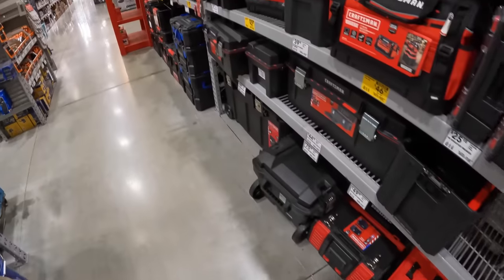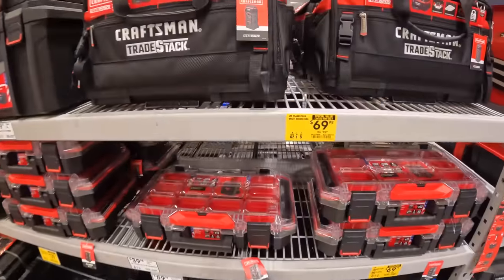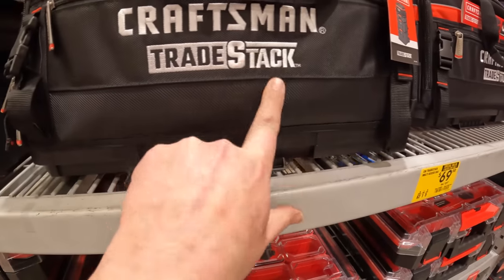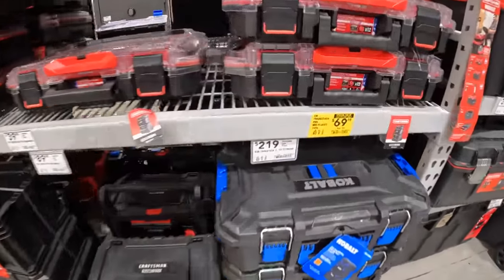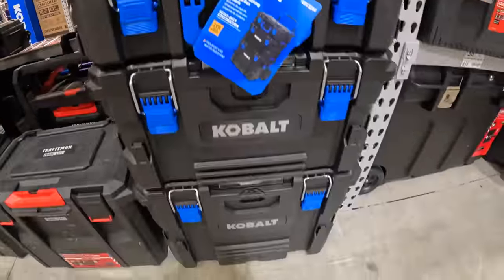I don't see anything else from Flex. Everyone's using that stack — that 'stack' word, PowerStack — they're using it recently for everything. Cobalt $219 for the three-piece storage still.